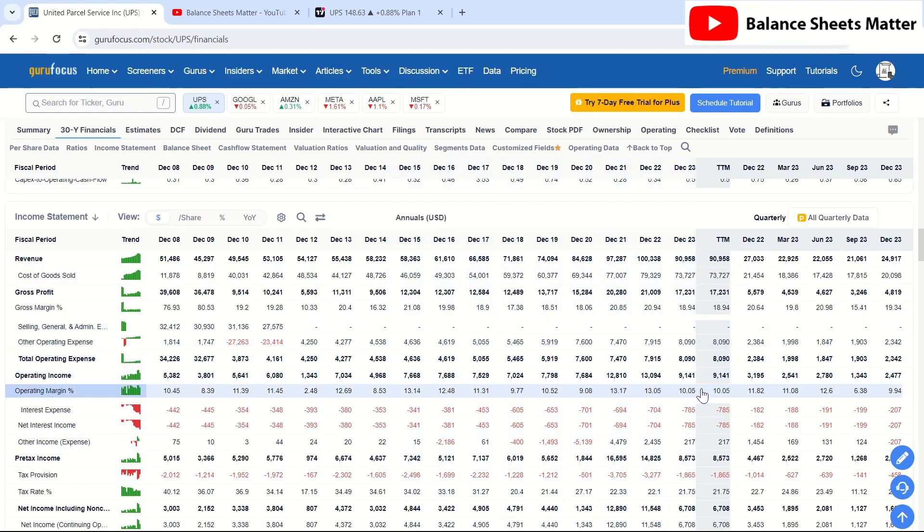You can see the operating margin does fluctuate a little bit up and down — it's typically around 10%, a little bit higher or lower. Operating expenses typically go up over time, and they have had a dip in revenue, at least temporarily — from the projections they are expected to go back up — which has in the short term squeezed their operating margins down a little bit. Considering there's this contraction of revenue, still having operating margins at 10% is quite strong historically, and we could expect to see this rise back up in the future as revenue scales up and operating expenses grow at a slower pace.